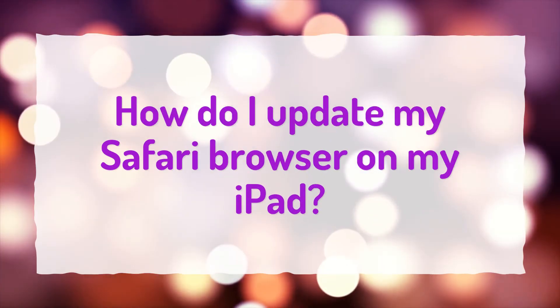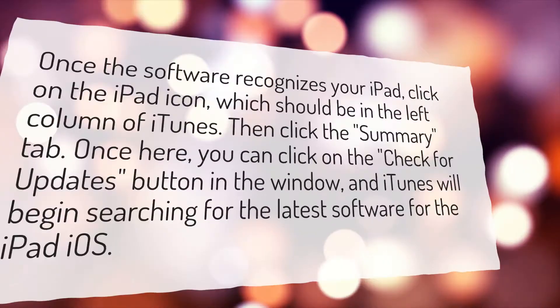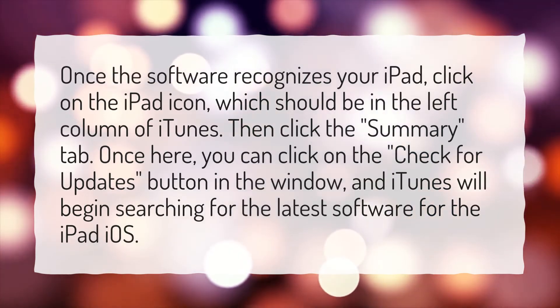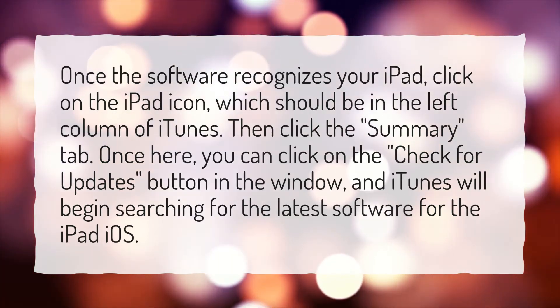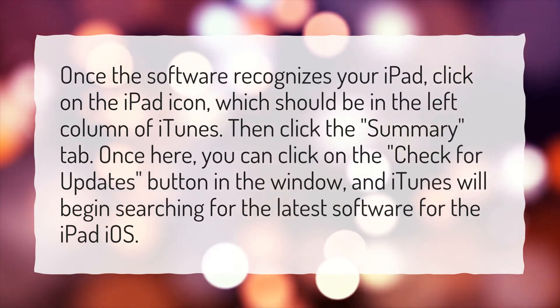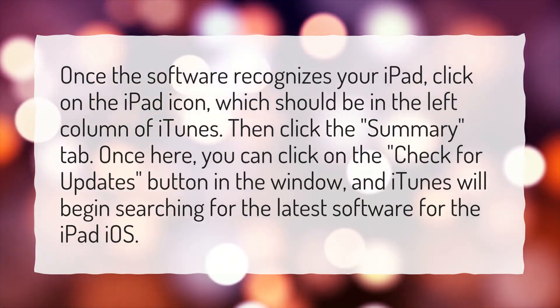How do I update my Safari browser on my iPad? Once the software recognizes your iPad, click on the iPad icon, which should be in the left column of iTunes. Then click the Summary tab. Once here, you can click on the Check for Updates button in the window, and iTunes will begin searching for the latest software for the iPad iOS.